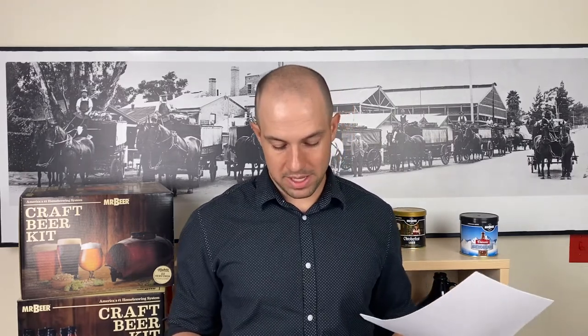Dark lagers usually have a light caramely sweetness balanced by darker roasted flavors. These go well with traditional European dishes: sausage, goulash, potato dumplings, bangers and mash, or pretzels — and pretzels and beer is always a very good thing. They can also go well with pizza, burgers, and stews.